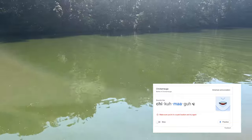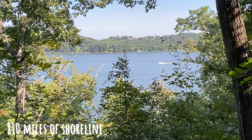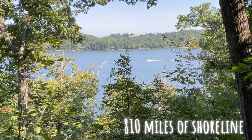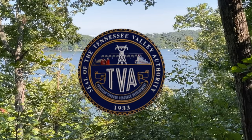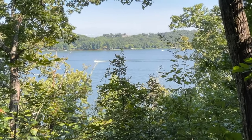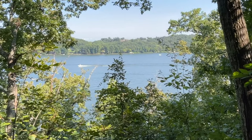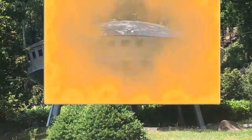Chickamauga Lake is a 36,240 acre reservoir on the Tennessee River created by the TVA — not the Time Variance Authority, the Tennessee Valley Authority. TVA is a federally owned electric utility corporation that provides low-cost electricity to seven southeastern states. And maybe they're involved with time travel, but that's for another video on a different channel.